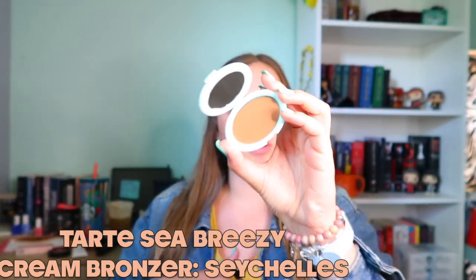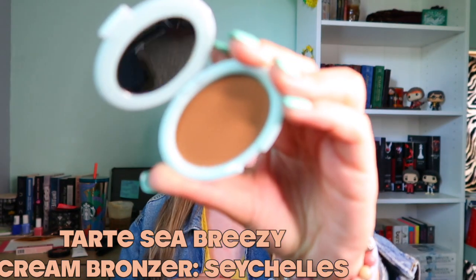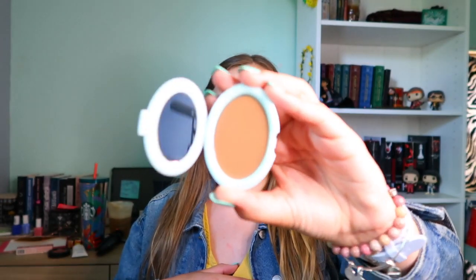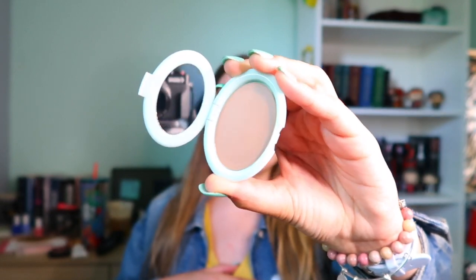I'm so excited — I bought the Tarte Sea Breezy bronzer and the Tarte Sea Breezy cream blush. The bronzer is a cream bronzer and this is the mini size, not the full size, because I have so many bronzers. This is the one in shade Seychelles — the one everyone raves about, all the beauty gurus I watch really love this. I cannot wait to use it.